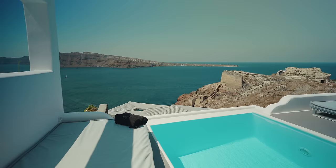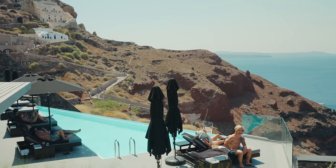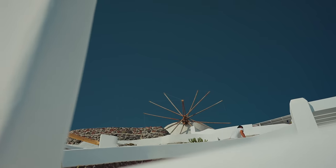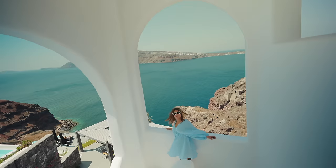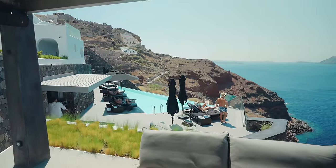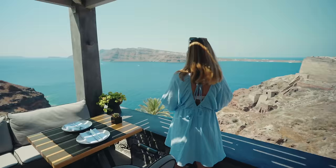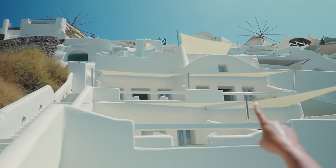So we have two pools in this hotel. This is the smaller one and that's the bigger infinity pool right there. I'm really impressed by this hotel — look at this! Also these windmills in the background, they just complete this entire view. It's a cute pool bar area. Look at all these flowers here. And that's our room right there.